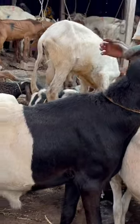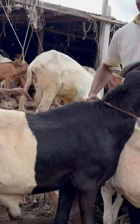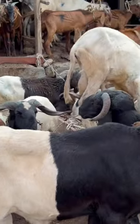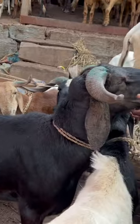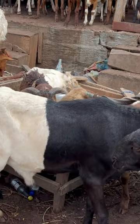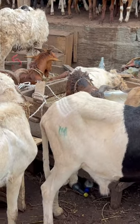This one goes for 250k. This one is big — wow, really big, really really big — and the horns, man. Wow, so this goes for 250. Let's check another one.